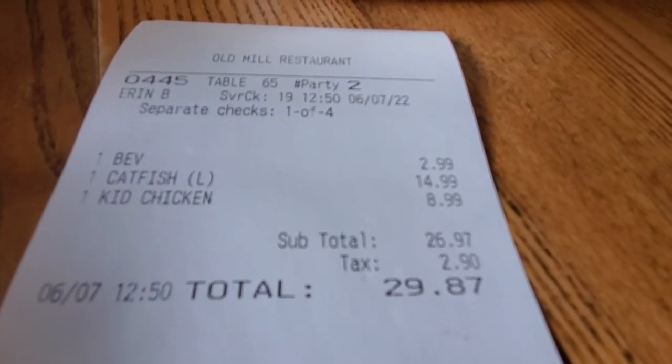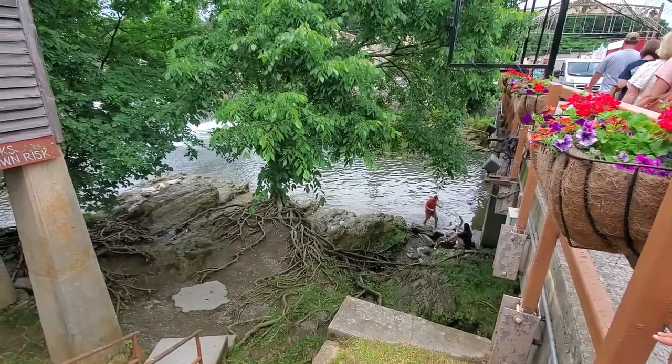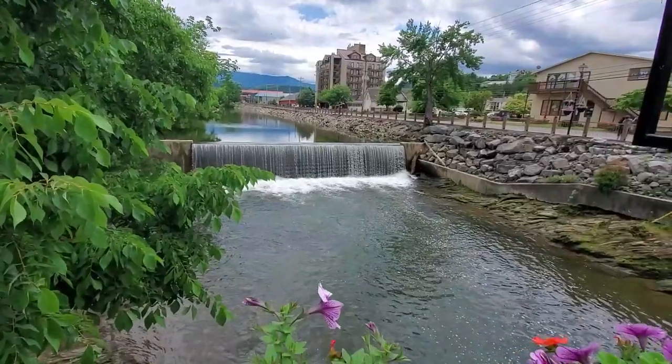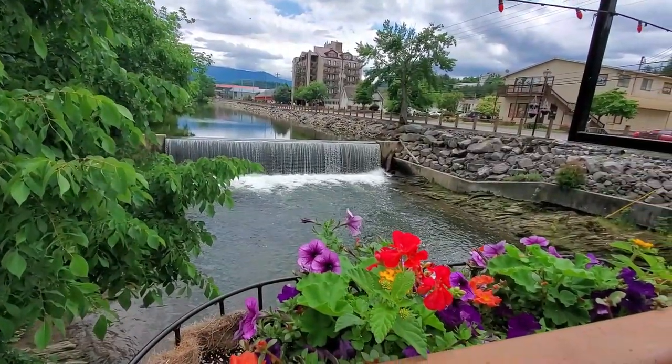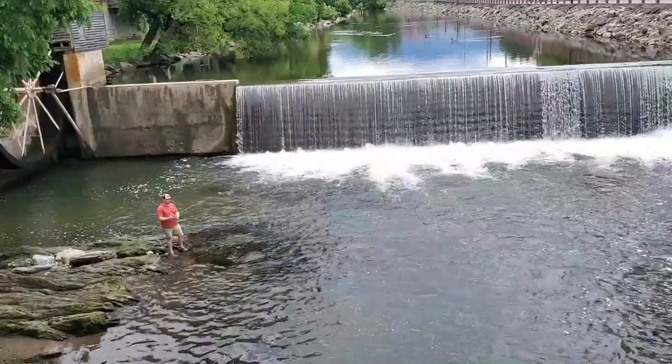Here's the check — quite affordable. Here's the view from outside the Old Mill near the Little Pigeon River. Lots of people fishing for trout — it's a big thing here, and I think it's beautiful with the flowers and the lights out here on the bridge.